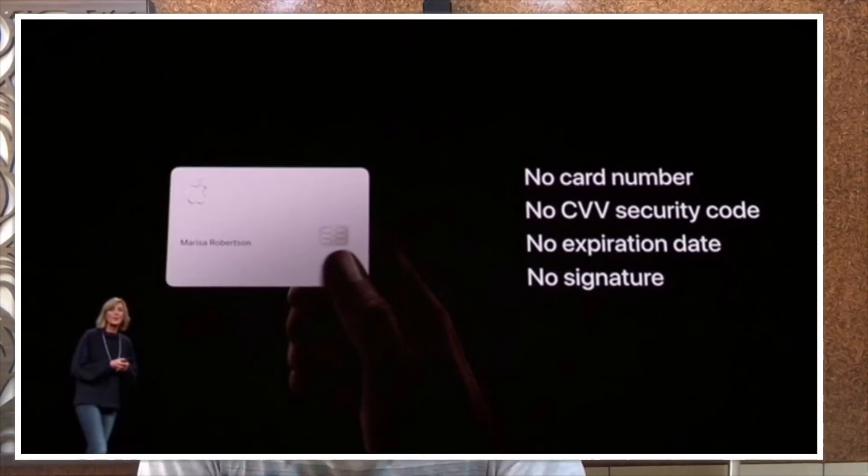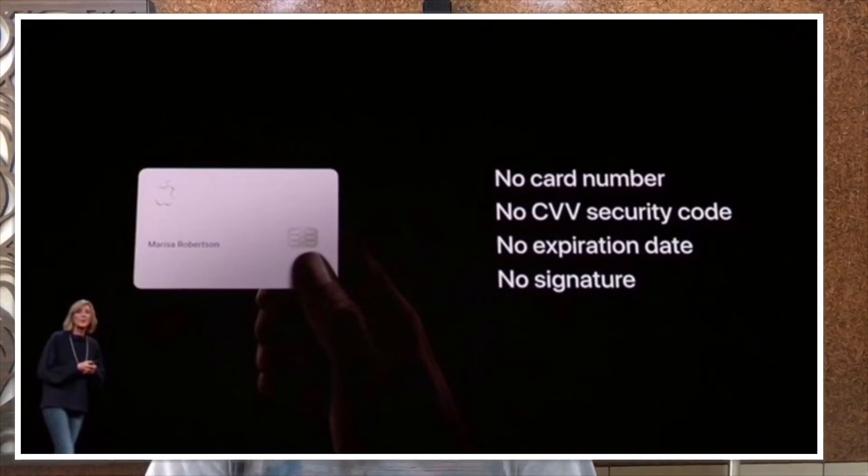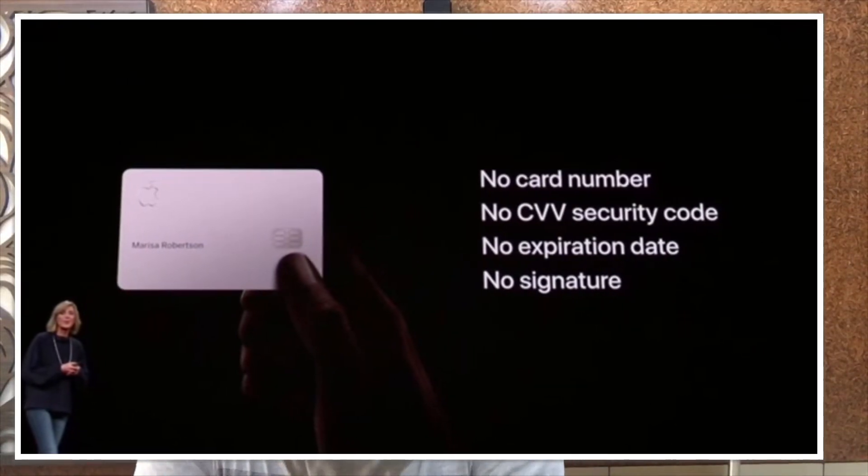Another feature is that this card won't have any CVV number, no card number, and no signature — unlike the plastic cards we use today. This proves that Apple thinks about privacy, and to them privacy truly matters.